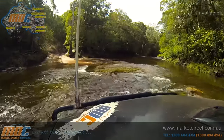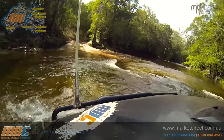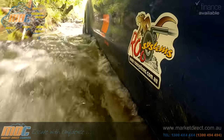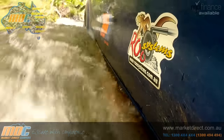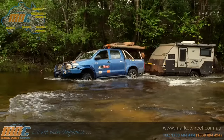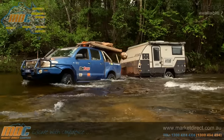The bottom end of the Telly Track sees you in and out of half a dozen water crossings. Most are just ankle deep, but there are a few that'll soak up to the sills. It's a situation where you want to be sure that water and dust seals on the vans are up to scratch — not a problem for us.